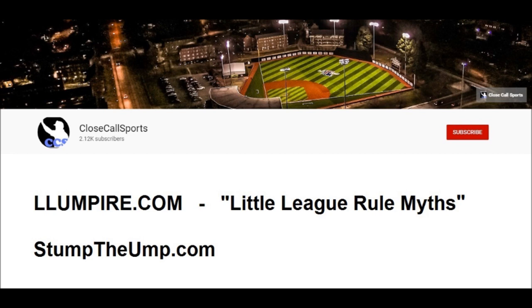Check out Close Call Sports if you really want to understand baseball rules. Also, for Little League, check out LLUmpire.com's list of baseball rule myths.